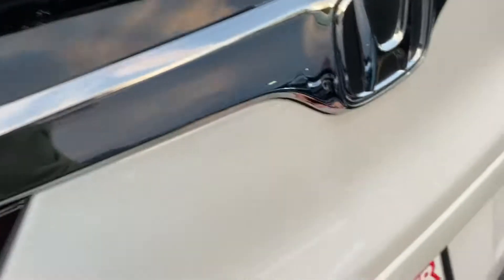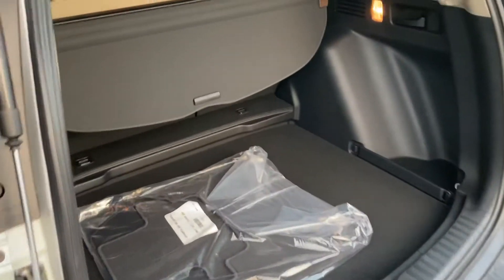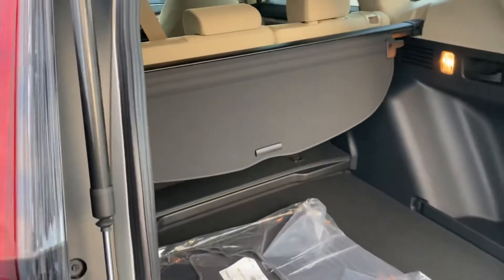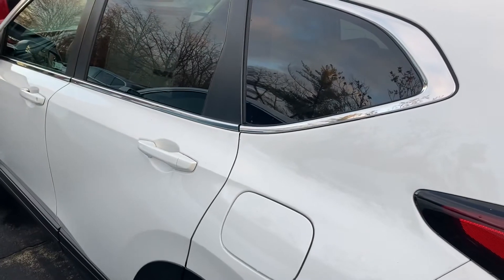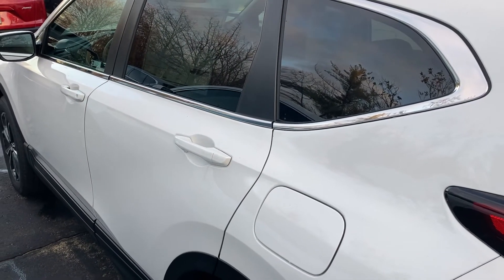It has a huge cargo space with a privacy screen and almost a full-size spare tire. Again, this is Sami at Autofair Honda. Please call us in advance so we'll have the car ready and sanitized for you to test drive. Thank you — Autofair Honda in Manchester.